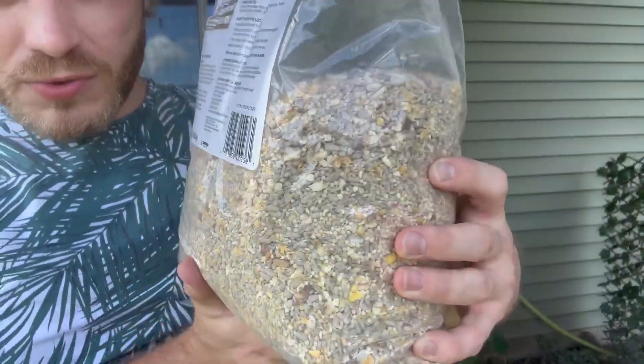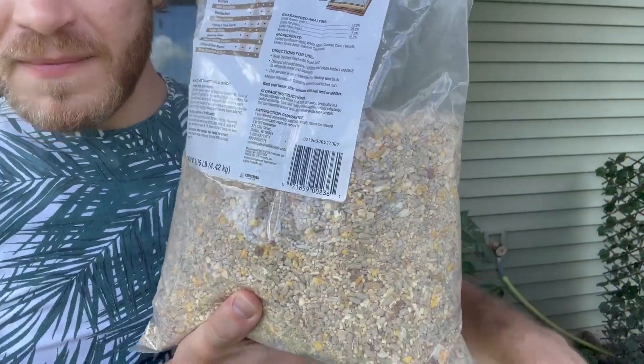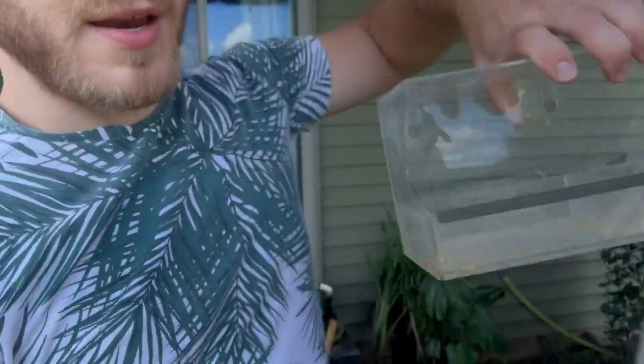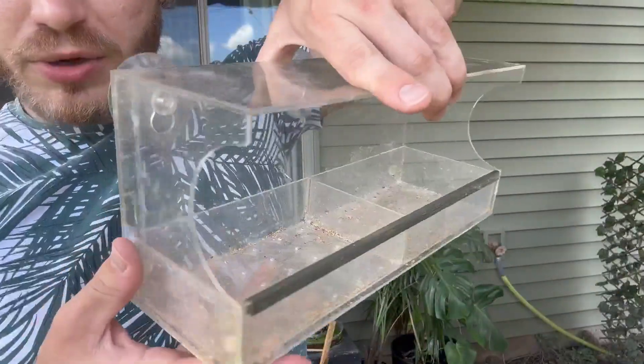The birds really seem to like it too. Where I'm living it gives you a nice wide variety. I've been putting this inside of this nice bird feeder I also got from here. This thing's been pretty great too.